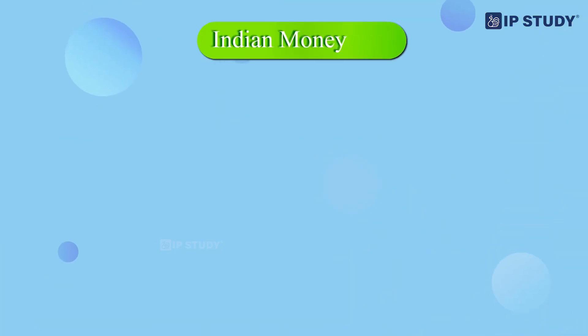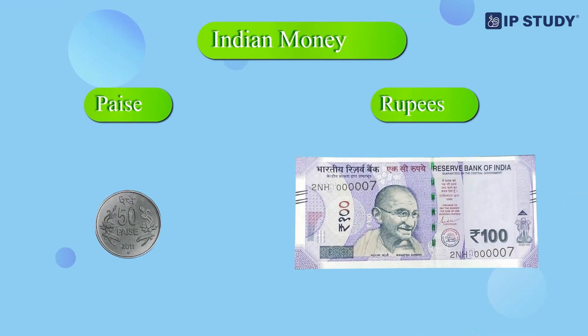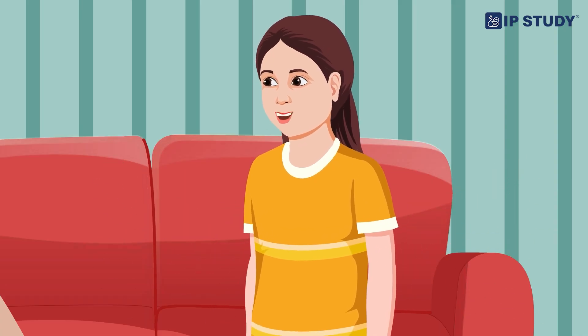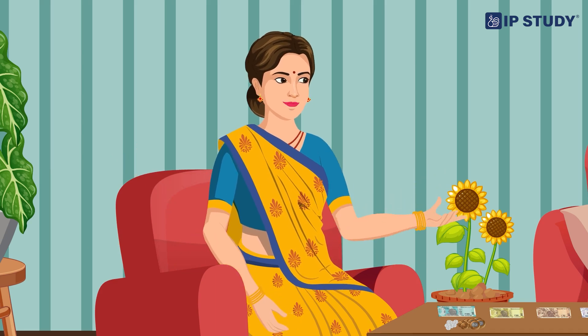Exactly. In our country, India, our money is called rupees and paise. Rupees and paise? That sounds funny. But it's very important. Look here. These are Indian coins.